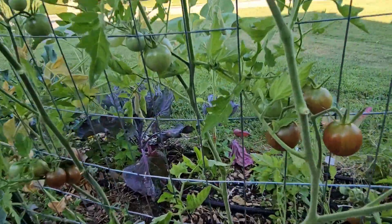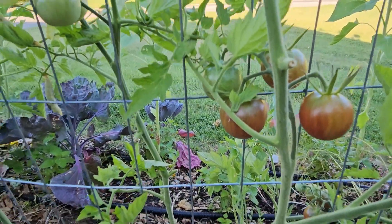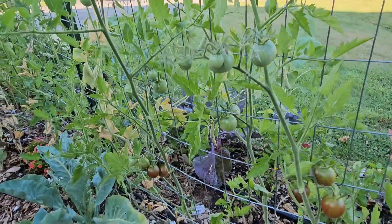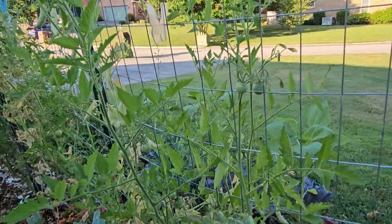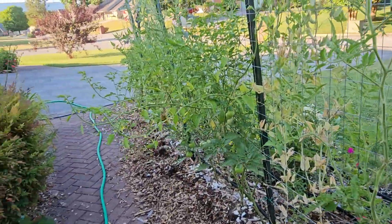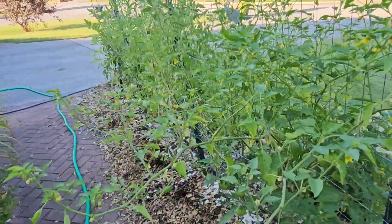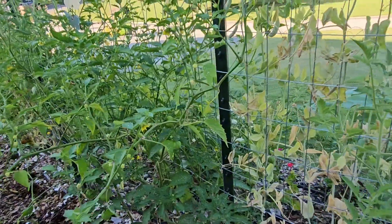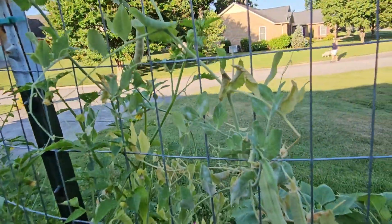Look at these — they're called cherry-licious tomatoes and they're a mix between purple and red, different colored tomatoes. I'm excited about those; I haven't gotten to have any of those yet. And then look at my tomatillos — they're absolutely taking over. I've never grown tomatillos before so I don't know how to maintain them — I need to do some research on that.